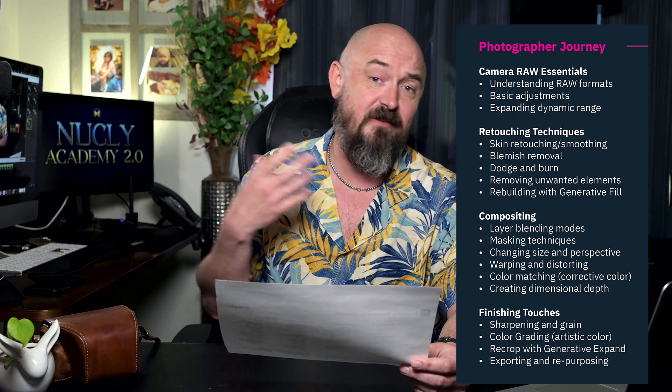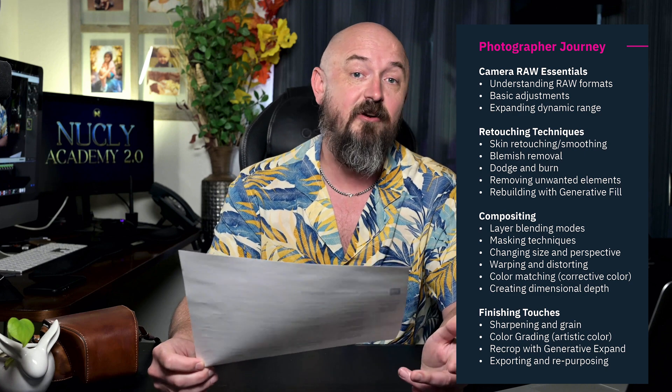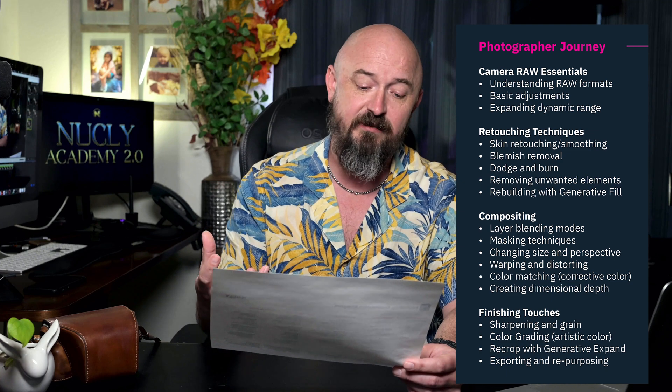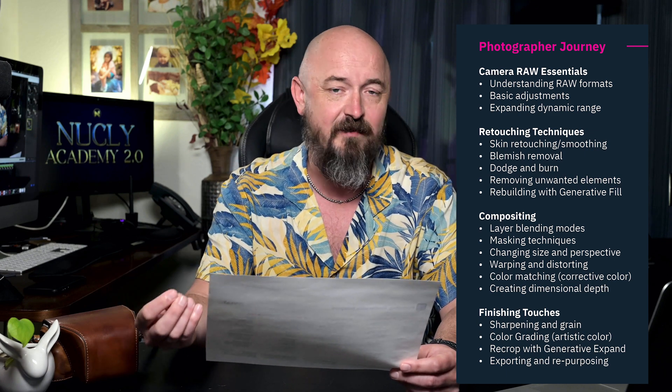Then you have compositing — sky replacement, removing objects, and anything that combines two or more photos together. There are a whole bunch of tools and recipes for doing exactly that. And then you have your finishing touches: sharpening, adding or removing grain, giving your image a color grade, and exporting. You should know how to print images, get the best out of your printer, and also how to repurpose that image for various devices, websites, and so forth.